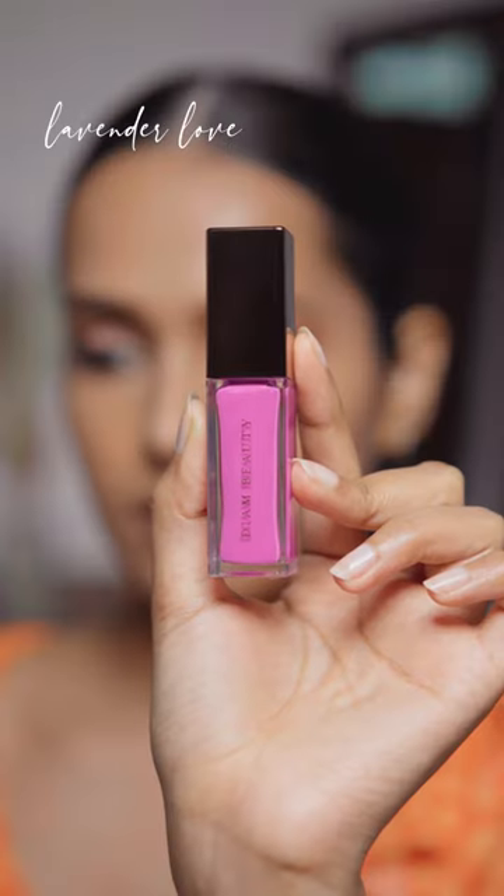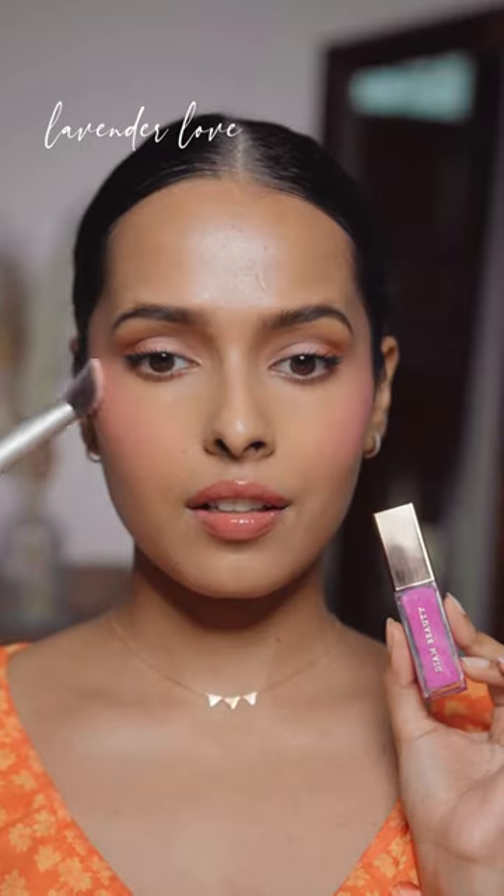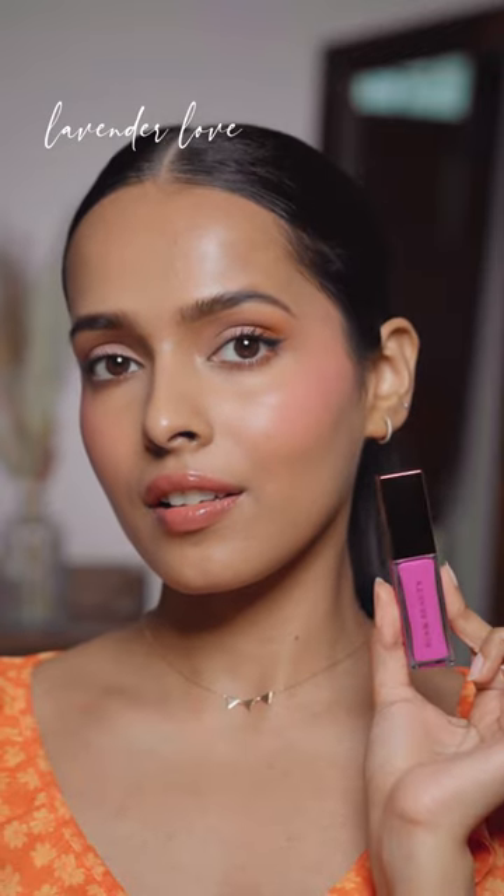Next I have Lavender Love. I'm so excited to try this — this shade looks beautiful on my skin tone. I never thought that a lavender blush would look so cute on me.